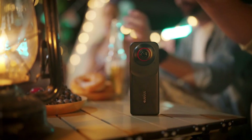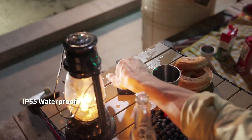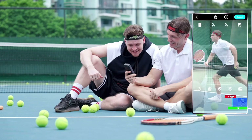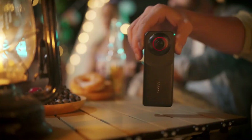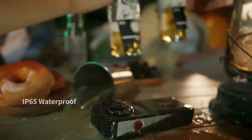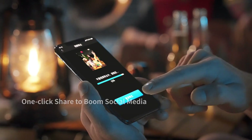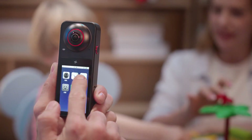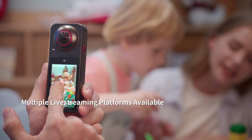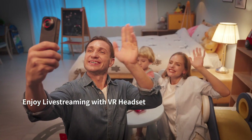Equipped with advanced CMOS sensors, this camera supports 4K video recording at 60fps, making it perfect for high-quality video and live streaming. It features AI editing for enhanced post-production, HDR for vibrant images, and webcam functionality for versatile use. The Pilot Steady Stabilization ensures smooth and steady footage. Whether you're streaming live or recording adventures, the Pilot Pano 360 Action Camera delivers exceptional performance and versatility.